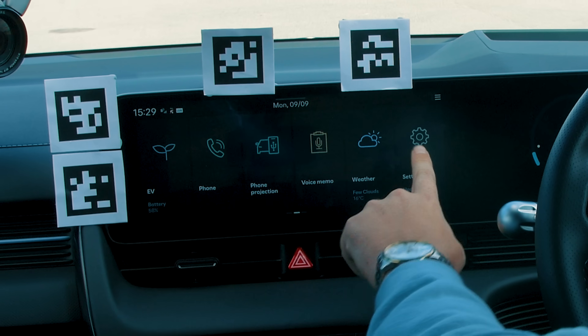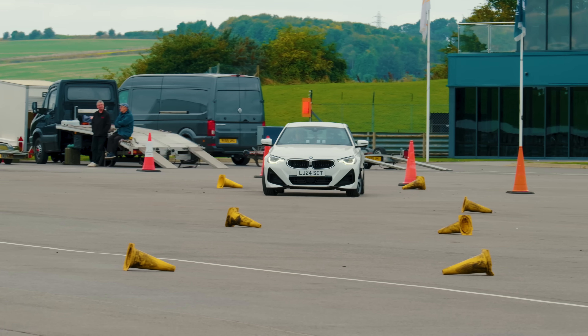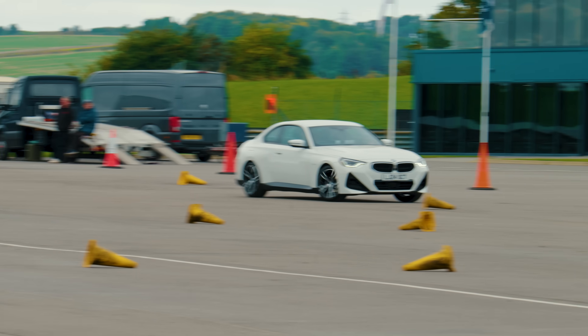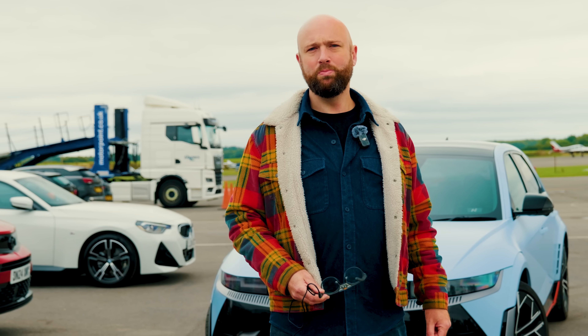Does our obsession with big entertainment screens mean we're spending less time looking at what matters - the road - meaning that we're not going to see things like badgers running out in front of us with little badger children on the way to badger school? You're going to run them over because you're fanning about with your climate controls. I don't like running over badgers, nor does Brian May.